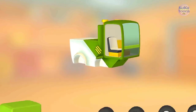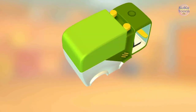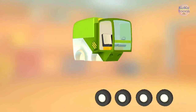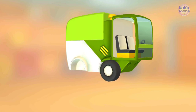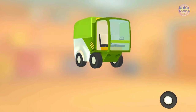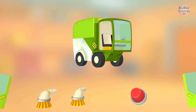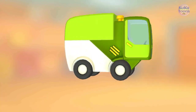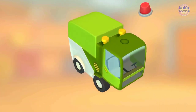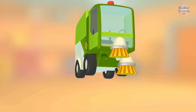Seat! Seat! Garbage container! Steering wheel! Wheel! Wheel! Wheel! Wheel! Door! Door! Strobe light! Brush! Brush!